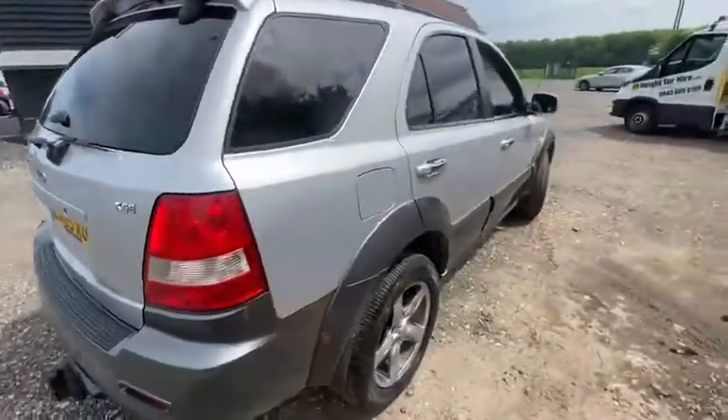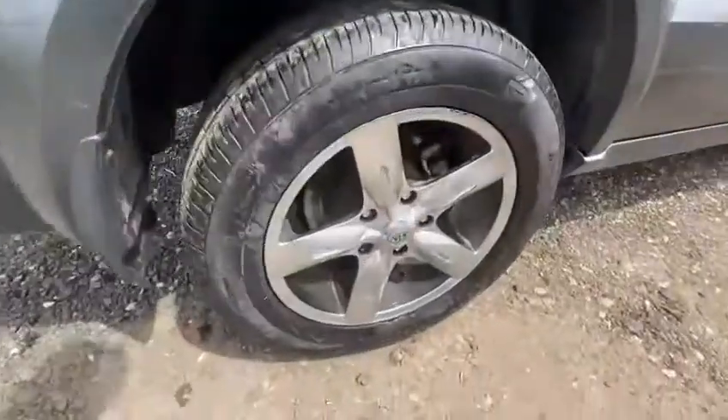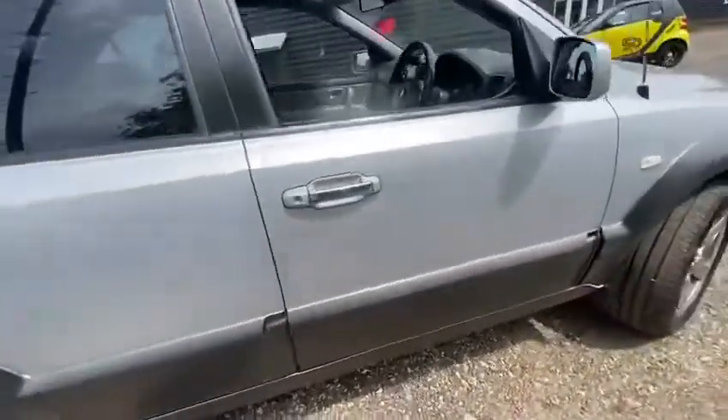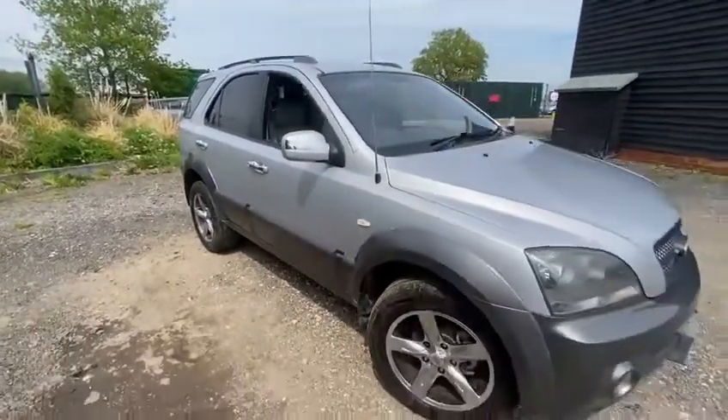Coming round to your driver's side — once again, lovely bodywork. Alloys with lots of tread left in that tyre. If you're looking for something with a lot of space, this is definitely going to be the vehicle for you.